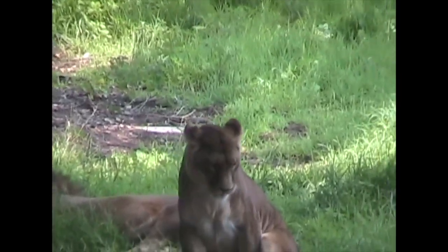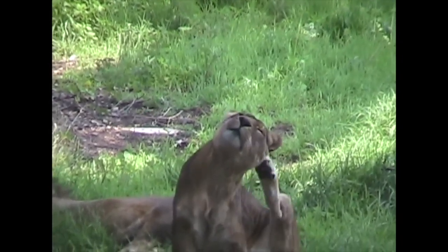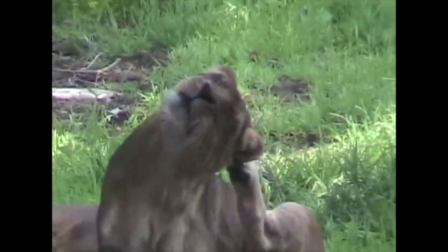This lioness is at the Oakland Zoo in California. Lions live in the wild in Africa, but most zoos and wildlife parks in America have lions.